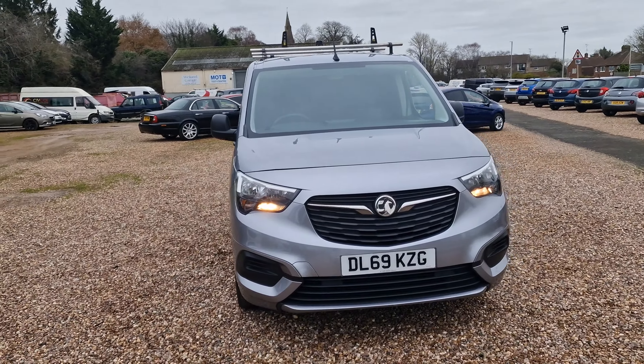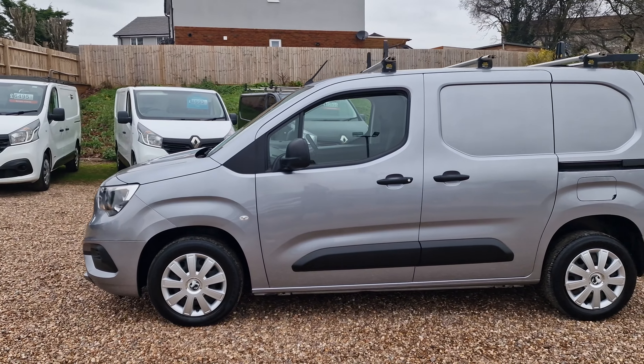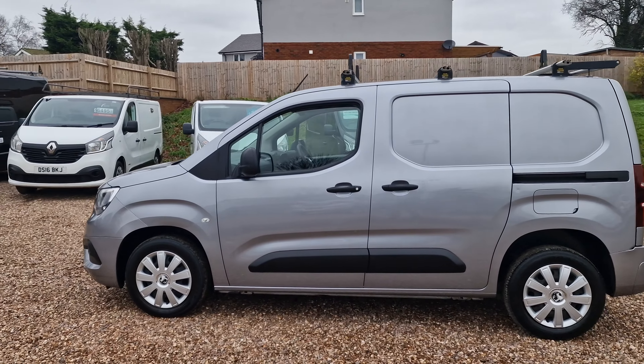Fantastic for you folks in the London-Birmingham ULEZ zones, being a ULEZ compliant vehicle. Having a look around the van, it does have the colour-coded bumper, specific to the Sportive trim. Daytime running lights to the front — really nice. And really nice wheel caps there on the steel wheels.